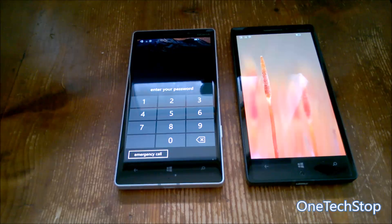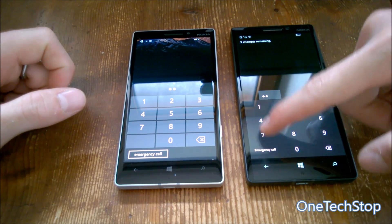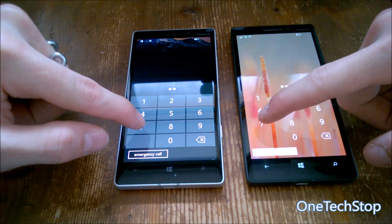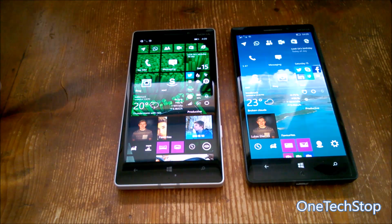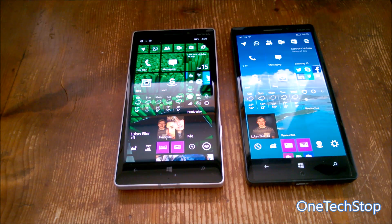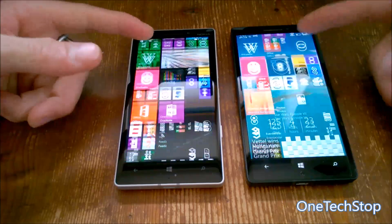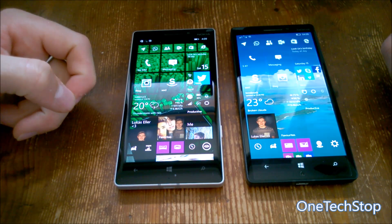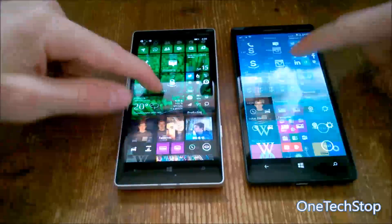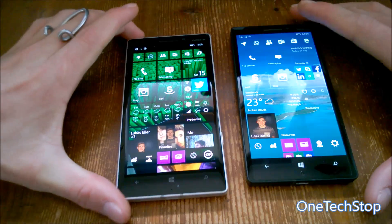Now let's unlock both devices to see which one is faster. Windows 10 Mobile is a bit slower here, but that's not surprising — Microsoft will surely speed this up until the final release. The start screen is the biggest change, of course. On Windows Phone 8.1 the transparent tiles show the wallpaper behind them. Scrolling is very fluid on Windows 10 Mobile as well, though if you swipe up quickly, the icons can disappear for a second or so.